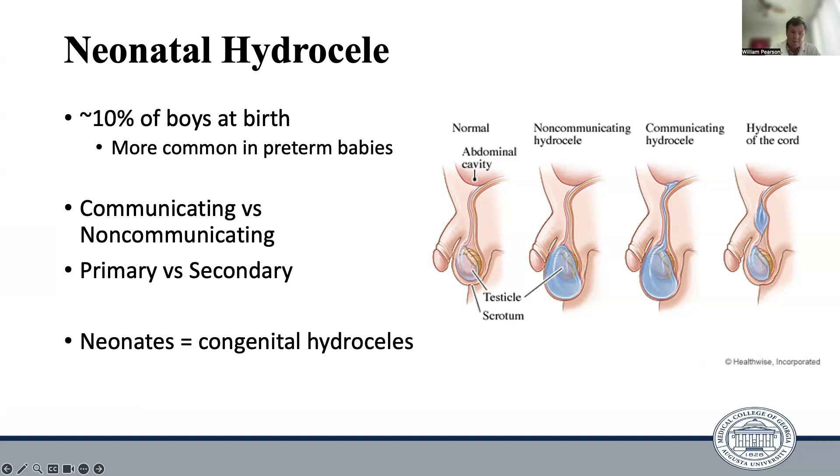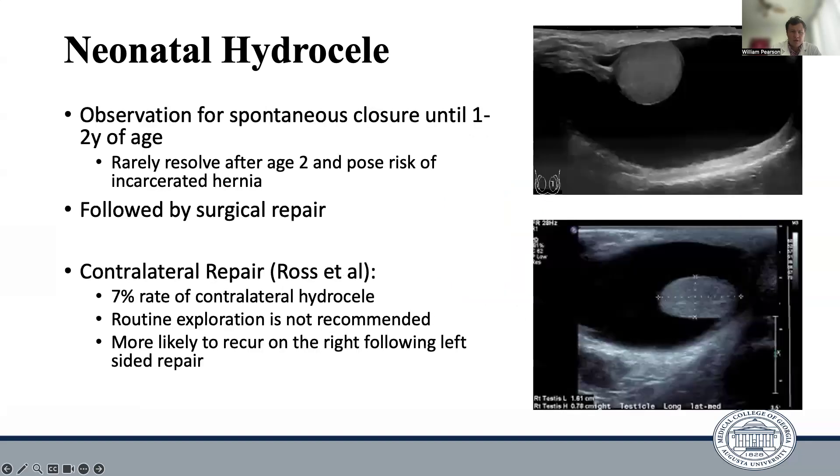However, in neonates, they're typically congenital hydroceles due to the lack of obliteration of the processus vaginalis. As far as management, they're typically observed for spontaneous closure until about one to two years of age, and they rarely resolve on their own after age two, so surgical repair is typically pursued at that point. Only about 7% of patients who present with a unilateral hydrocele have a contralateral recurrence, so routine exploration of the contralateral side is not recommended. Interestingly, patients are more likely to recur on the right side following an initial left-sided repair than vice versa.